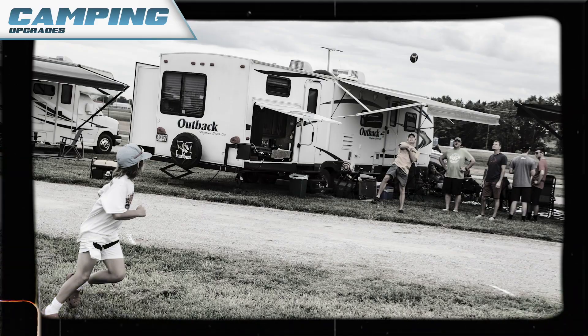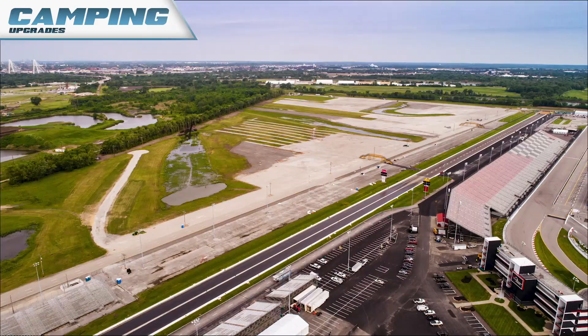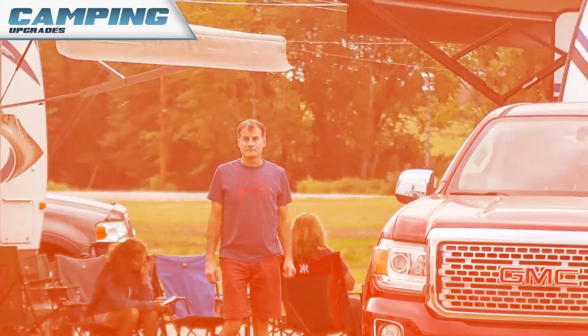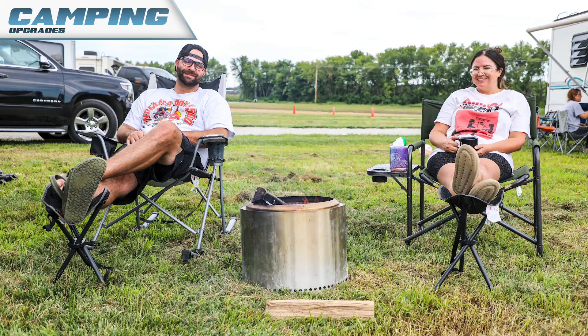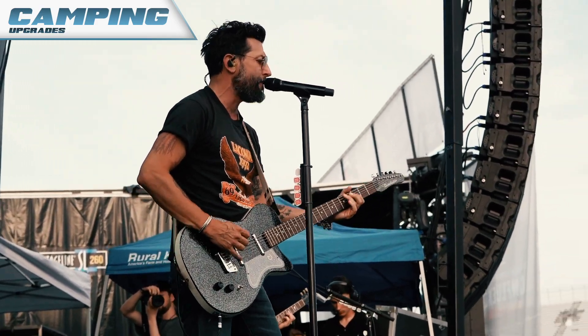Just 10 years ago, we only had 150 acres at this location. Now we're nearly 700 acres. We're adding the new social hub for campers, so in that area we'll have bonfires, live music, and it's a great place to have activities with other campers.